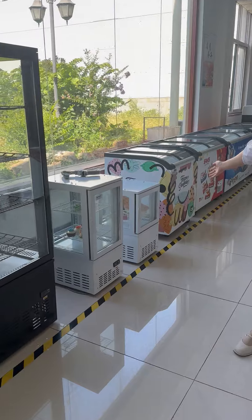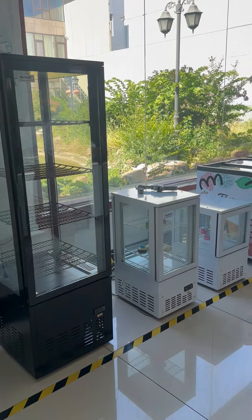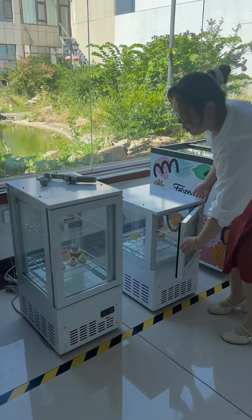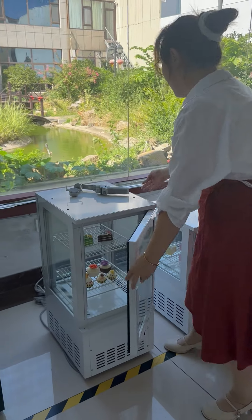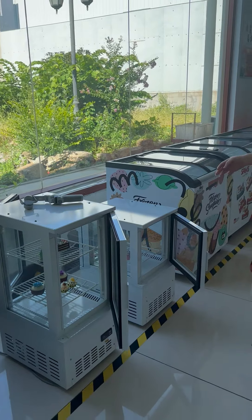From mini capacity to big capacity, it is 4 series. For mini capacity, we have one door and double door options. So it's two models.